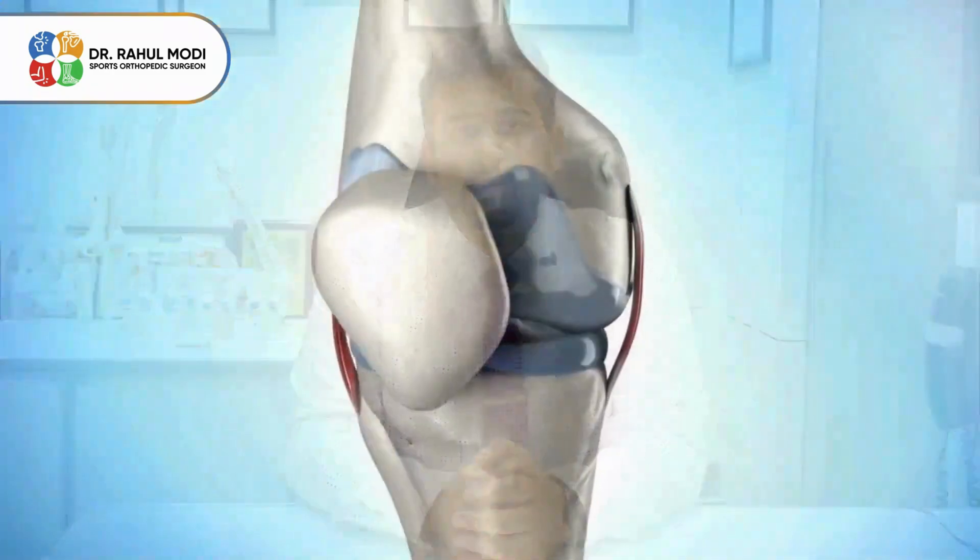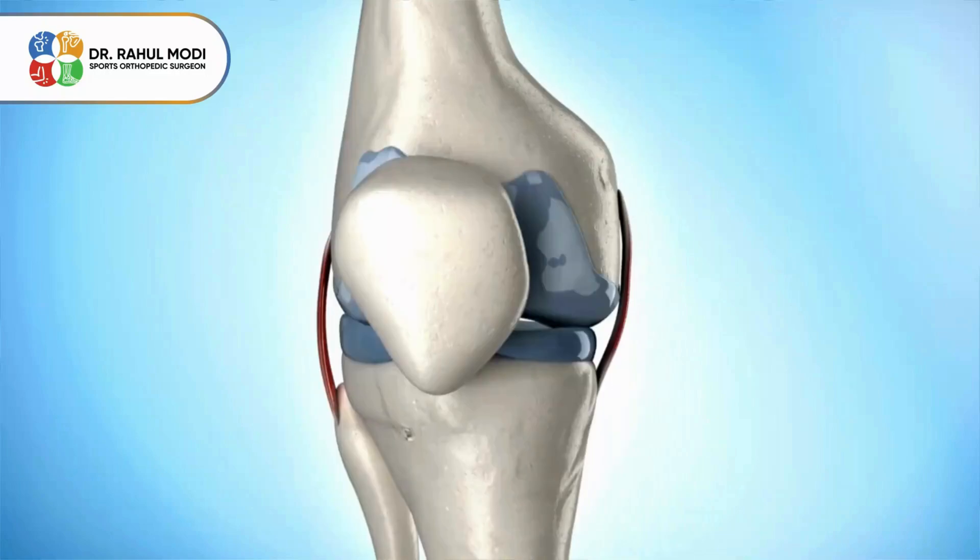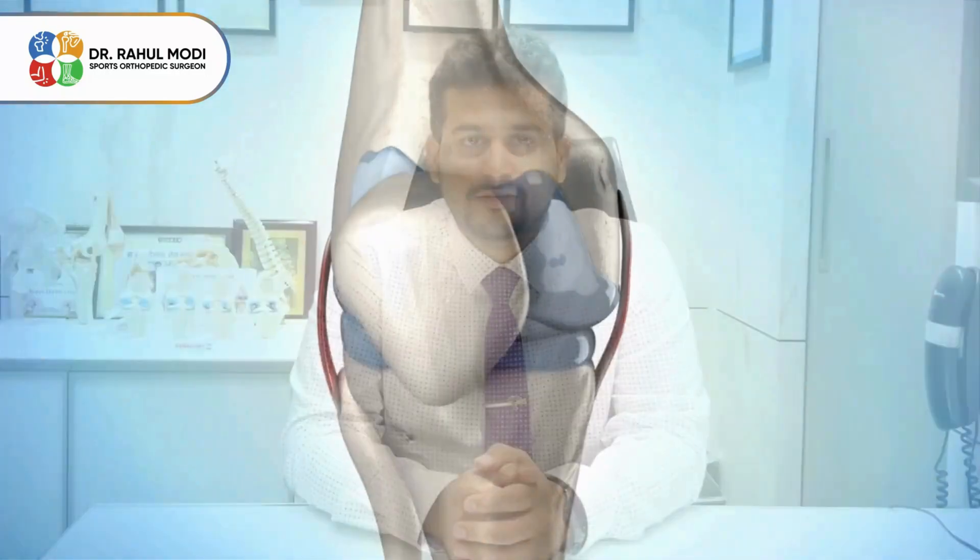It works by lubricating the bearing surfaces of the knee and causing pain relief. The pain-relieving potential of hyaluronic acid injection is not as great as a steroid, but it increases the longevity of the knee and is hence preferred for grade 1 and grade 2 arthritis. Thank you.